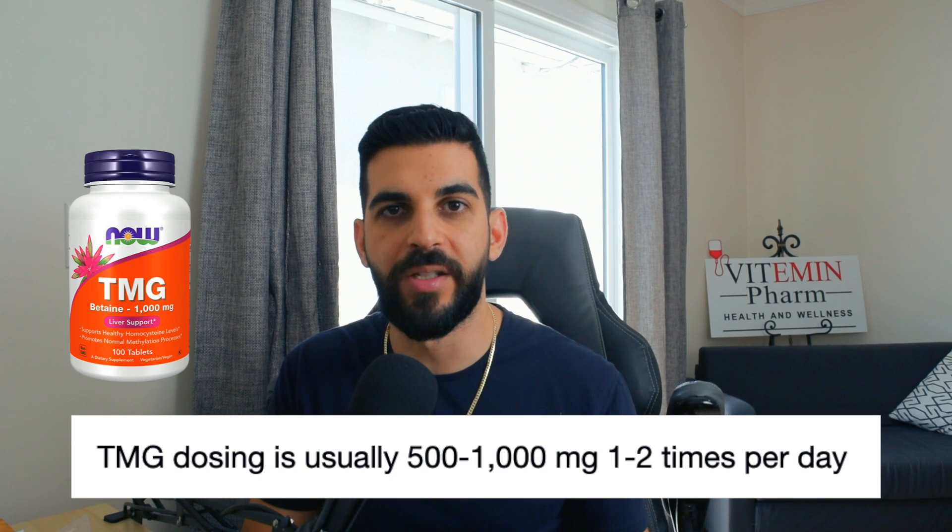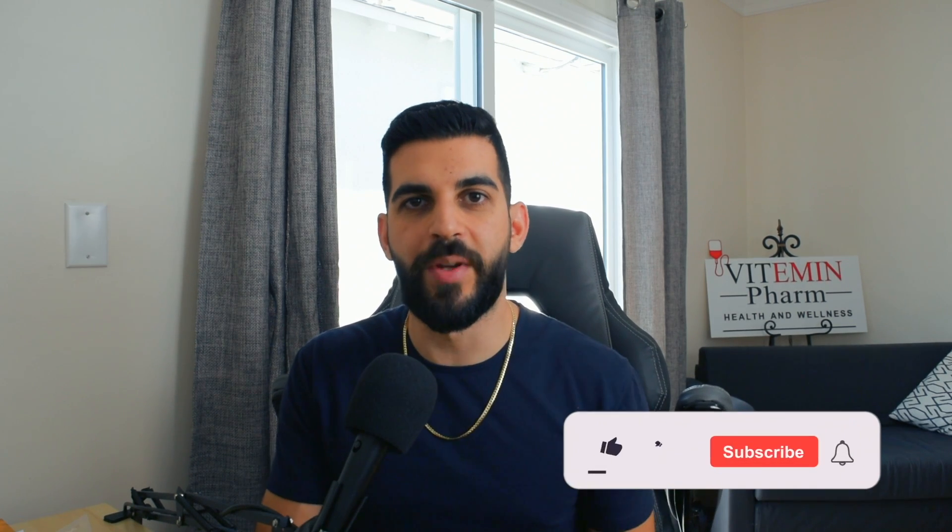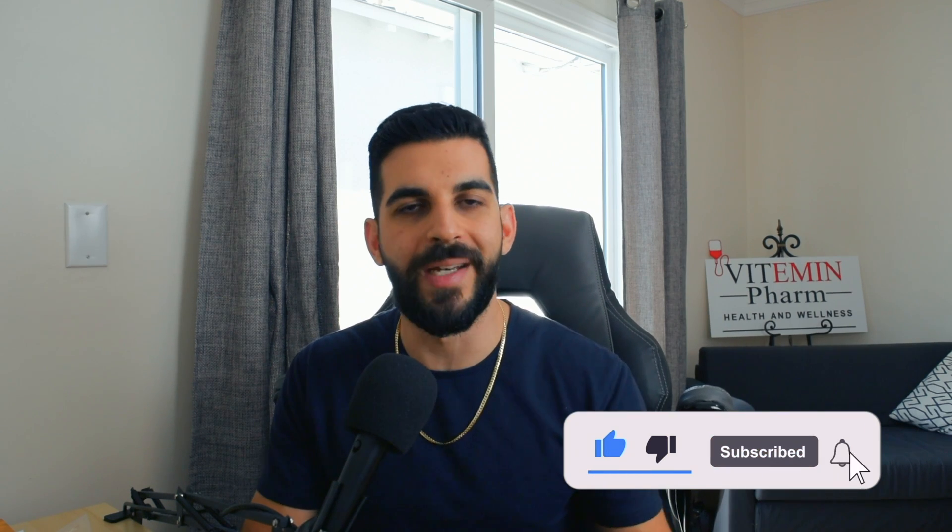For dosing, you probably want to take TMG between meals to decrease absorption issues. The regular dose is around 500 to 1000 milligrams, one to two times daily, for a max dose of 2000 milligrams. However, safety has been shown up to 12 grams of TMG per day. I would stick to 500 to 1000 milligrams once daily. Also, TMG has been shown to increase LDL cholesterol at doses as low as four grams per day, but we're well below that at 500 to 1000 milligrams. If TMG blood levels get too high, you may experience diarrhea, which is a common side effect.